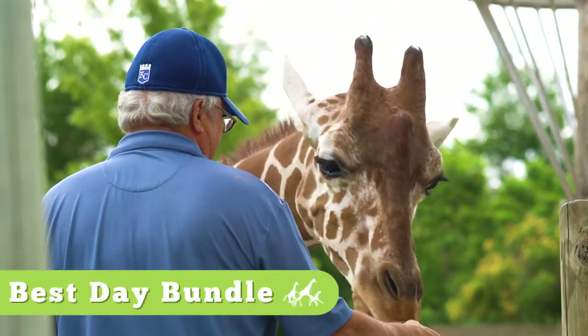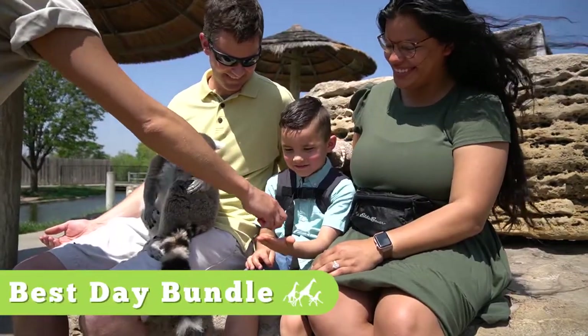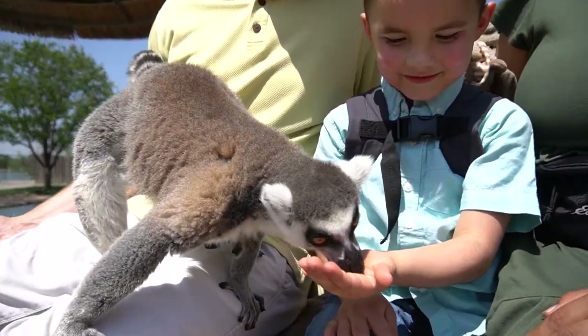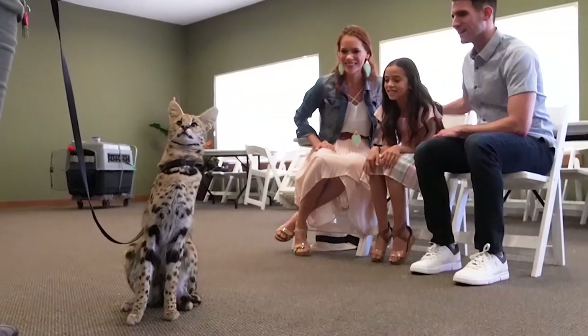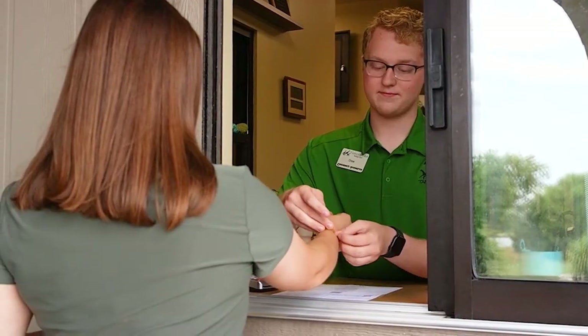The best day bundle is just what it says — the easiest way to have the best day possible at Tanganyika. It includes all the benefits of the single day plus unlimited feedings pass, plus two additional intimate animal experiences such as the sloth behind the scenes or a small cat meet and greet. In addition, the best day bundle includes our concierge service that will work with you directly to schedule your experiences and ensure you have the best possible day at Tanganyika.